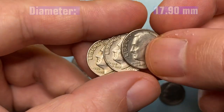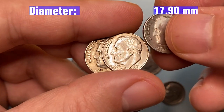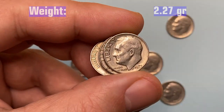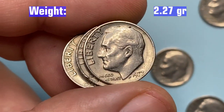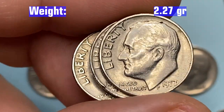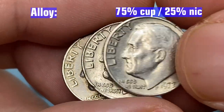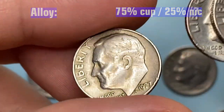In 1977, the U.S. Mint produced over 376 million Roosevelt dimes in Denver and nearly 8 million in Philadelphia. Since 1965, silver was removed from its original composition. Therefore, the metal alloy is 75% copper, 25% nickel over a pure copper center.